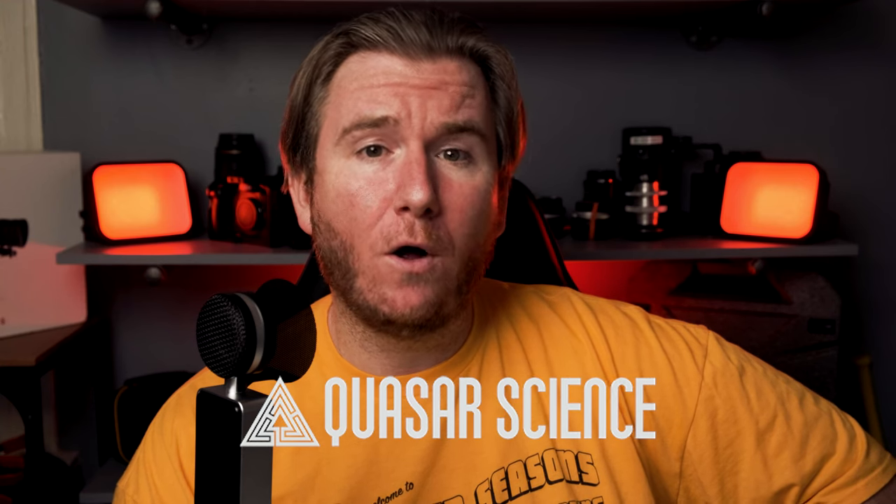Quasar Science is offering 20% off nearly all their lights, but they have a limited supply. By the time this video hits, they will likely have sold out of their entire stock of Rainbow RGB Quasars. But their wildly popular tube lights should still be available in nearly all other form factors, so get ready to rake in those sweet music video gigs.